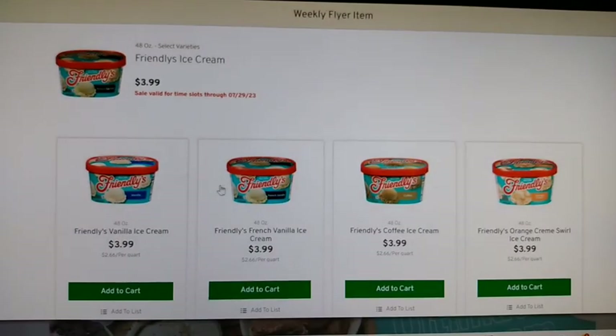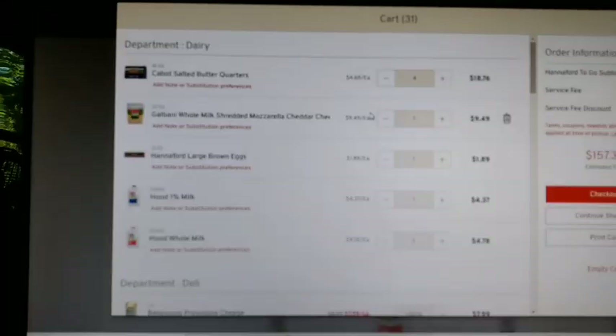I'll grab some ice cream — it's going to be really hot today and my family will really enjoy that. Okay, this is what I'm getting this week.